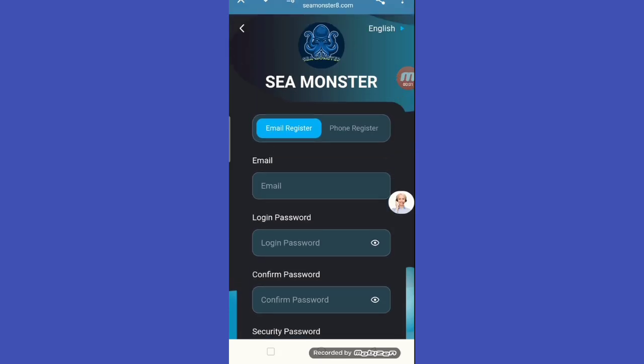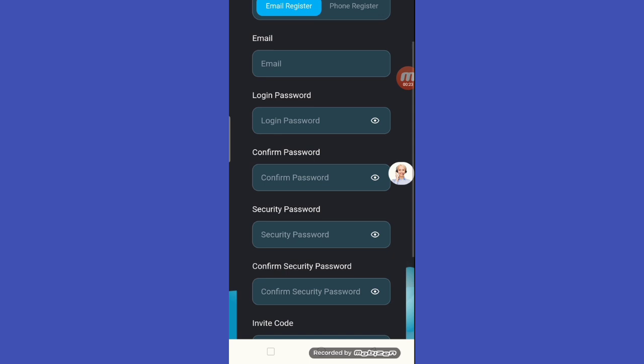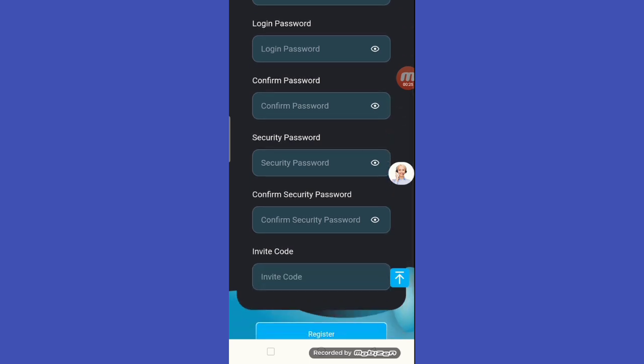Hey friends, welcome back to my channel. I have an amazing website for you. If you are interested in this website, login right now. The website name is cmonster.com. Just put in your email, login password, security password, then confirm security, then the invitation code, then register.